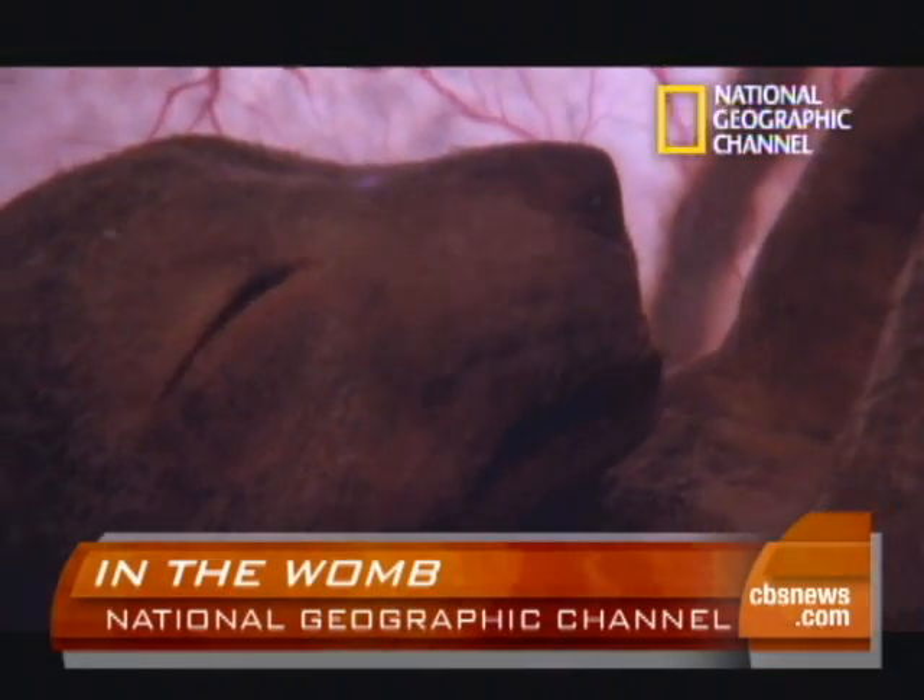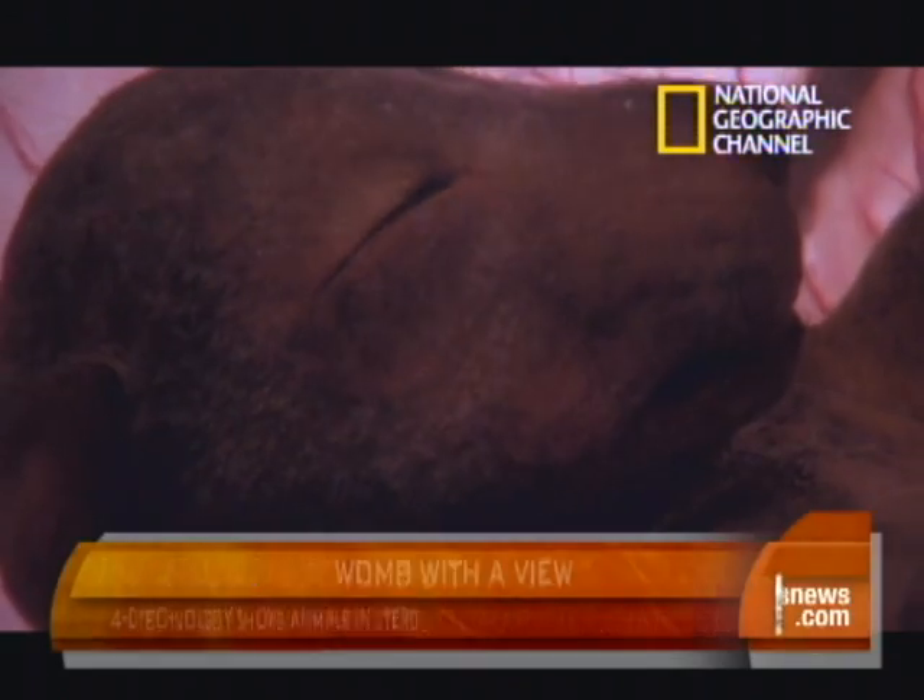It's somewhat like looking at a photograph versus looking at a video. 4D ultrasound is absolutely amazing — even a lot of women who've just had babies have never had a 4D ultrasound done. The fourth dimension being time, so we see this over time.